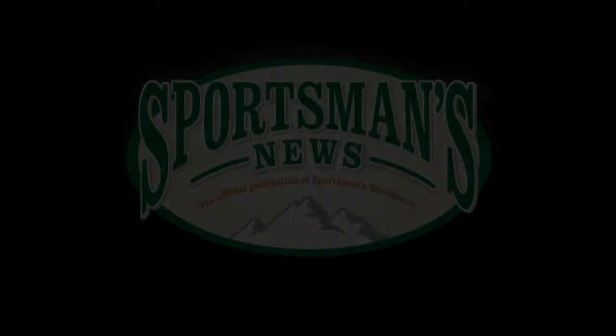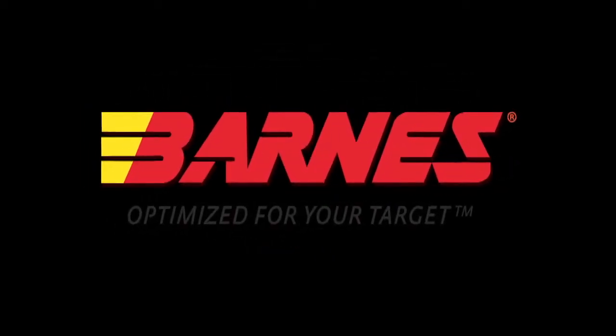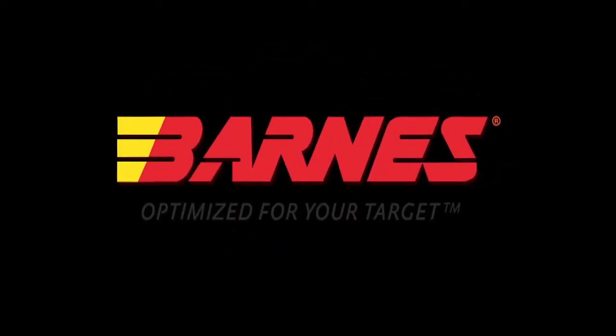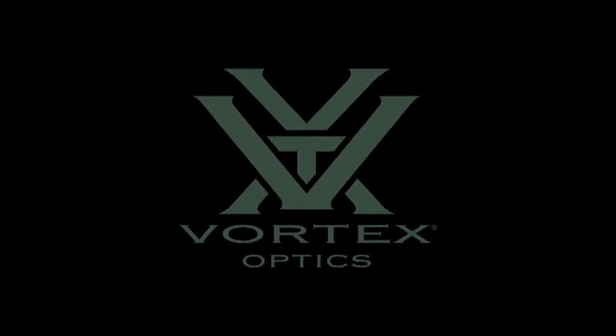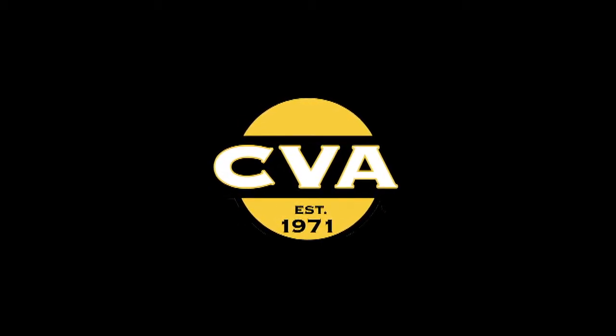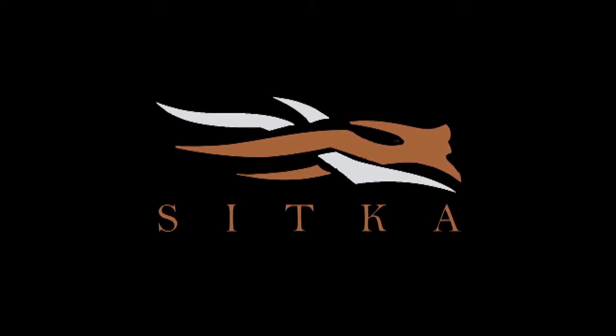Sportsman's News Television is sponsored by Barnes Bullets — unleaded, unfailing, and unbeatable. Vortex Optics, the force of optics. CBA Muzzle Loaders, it's just a better gun. And Sitka, turning clothing into gear.